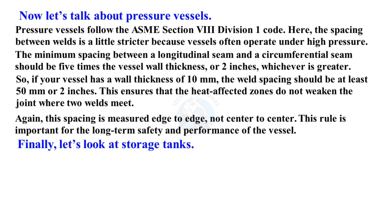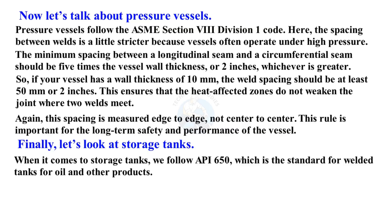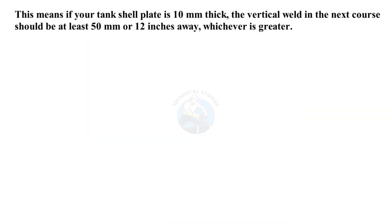Finally, let's look at storage tanks. When it comes to storage tanks, we follow API 650, which is the standard for welded tanks for oil and other products. In tank fabrication, vertical welds, also called longitudinal welds, in adjacent shell courses must be staggered. The required stagger is five times the plate thickness or 12 inches, whichever is more. This means if your tank shell plate is 10 millimeters thick, the vertical weld in the next course should be at least 50 millimeters or 12 inches away, whichever is greater.